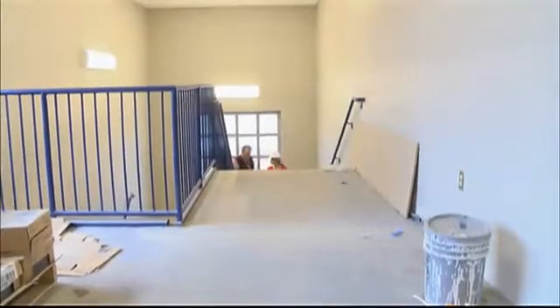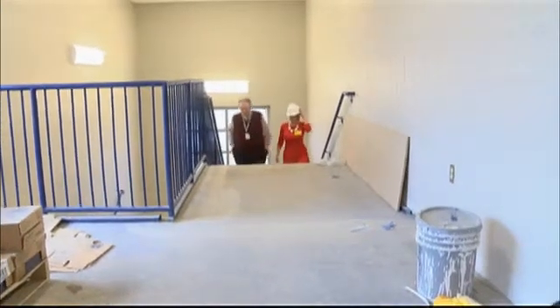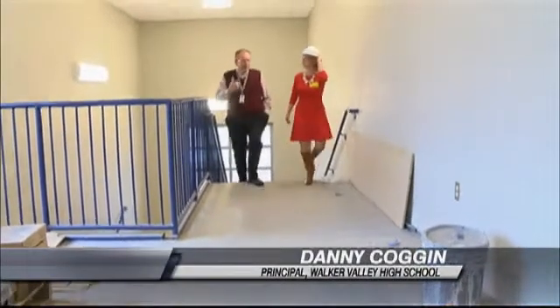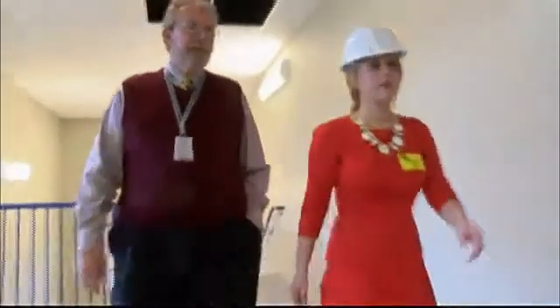Tell me a little bit about this building. This building is brought to us through a FEMA grant. It's going to add eight classrooms to our existing school, and the unique part of this building is it's all safe rooms. It's all concrete from top to bottom, so it's a great opportunity for our kids to be safe in storms.